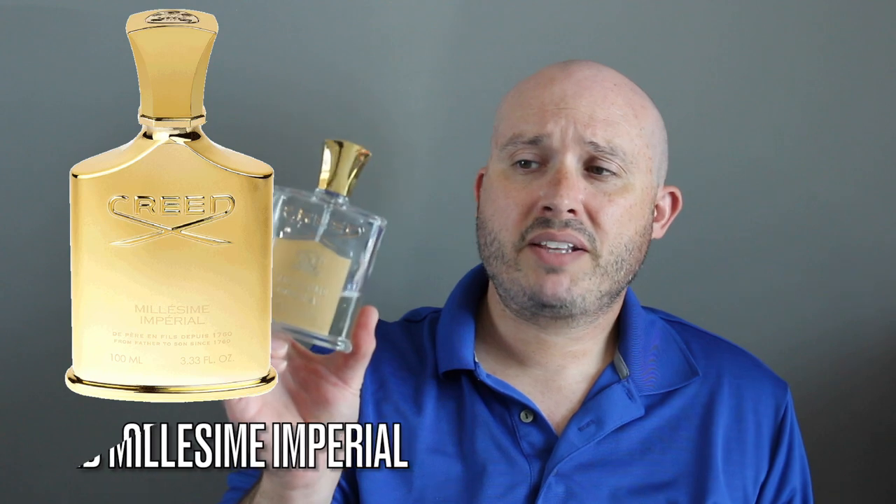Fragrance number nine is going to be Creed's Millesime Imperial — the original, not the reformulated. The reformulated is all gold. This has sea notes, sea water, sea salt, fruity notes, citruses, musk, iris, and woods. This just reminds me of the Pacific Northwest — whenever I mention it, it reminds me of Vancouver. I'm planning to do a video at Stanley Park Seawall with this fragrance. It's just so incredibly fresh and reminds me of the ocean. Longevity on the original is seven to nine hours.